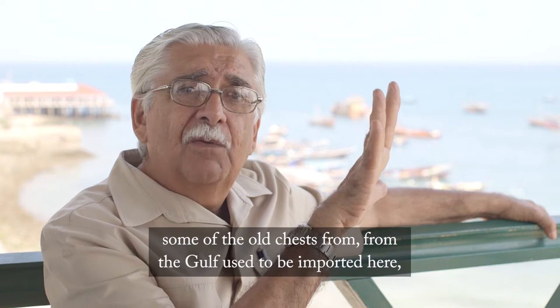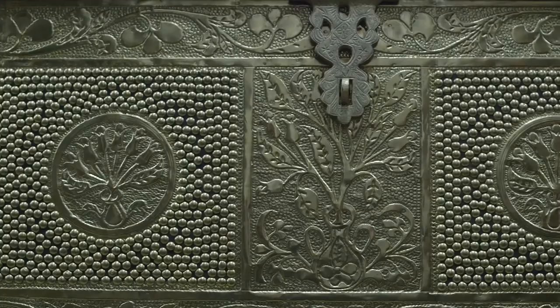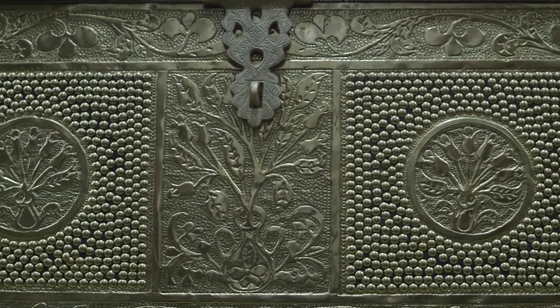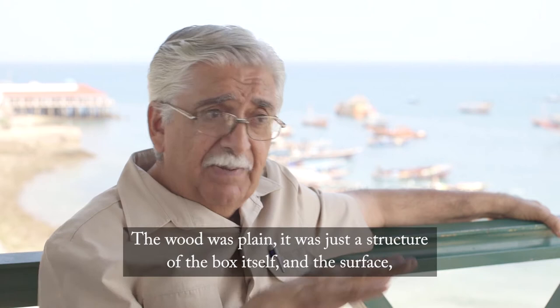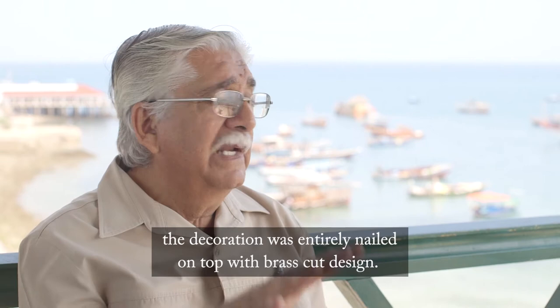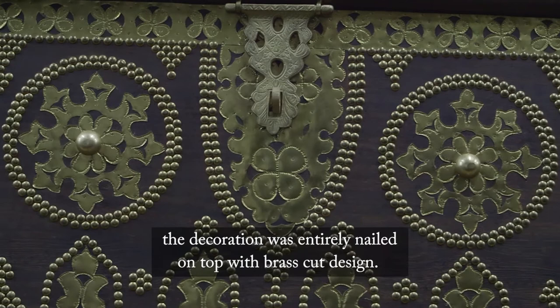When tourism began to develop a little bit in the 1960s, old chests from the Gulf used to be imported here, then really restored and sold as Zanzibar chests. They were also made here. But one thing about traditional Zanzibar chests — or the kind found in the Gulf — is that the wood was not carved. The wood was plain, just the structure of the box itself. The decoration was entirely nailed on top with brass cut design.